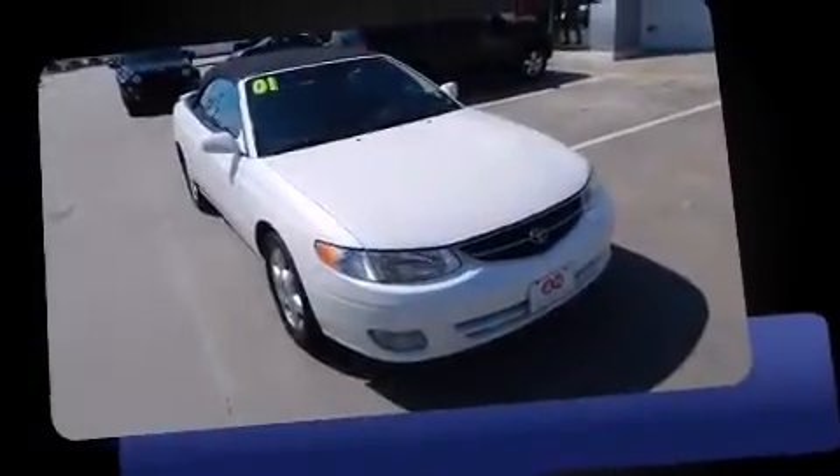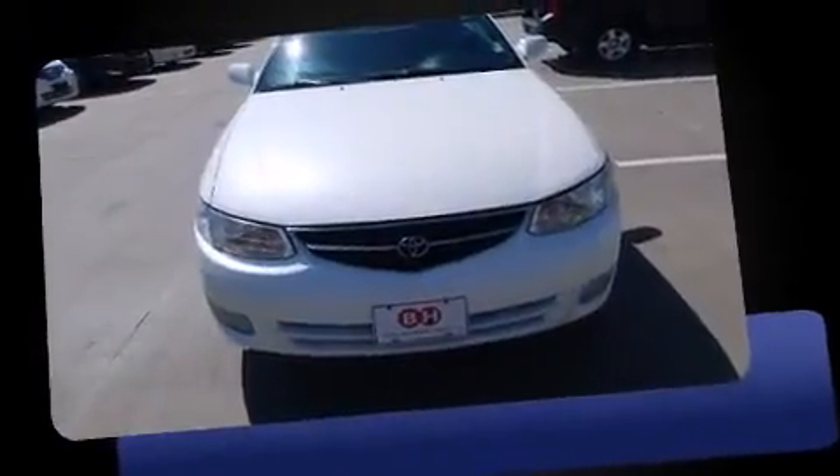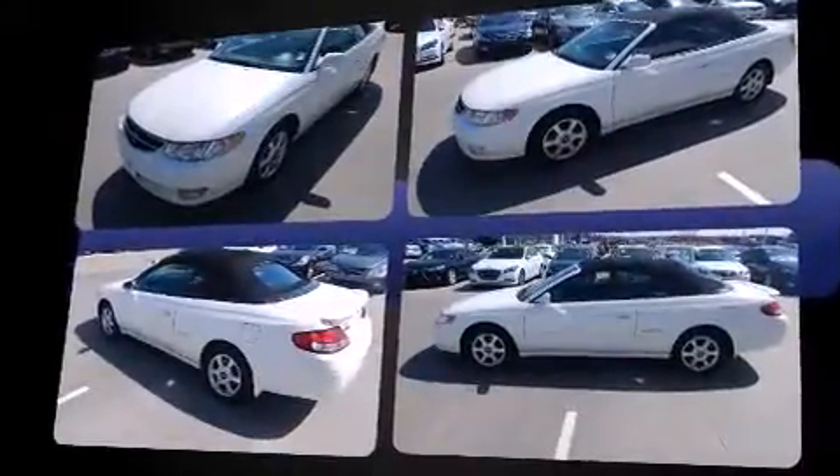The 2001 Toyota Camry Solara. Toyota made sure to keep road handling and sportiness at the top of its priority list. Under the hood, you'll find a six-cylinder engine with more than 200 horsepower, providing a smooth and predictable driving experience.